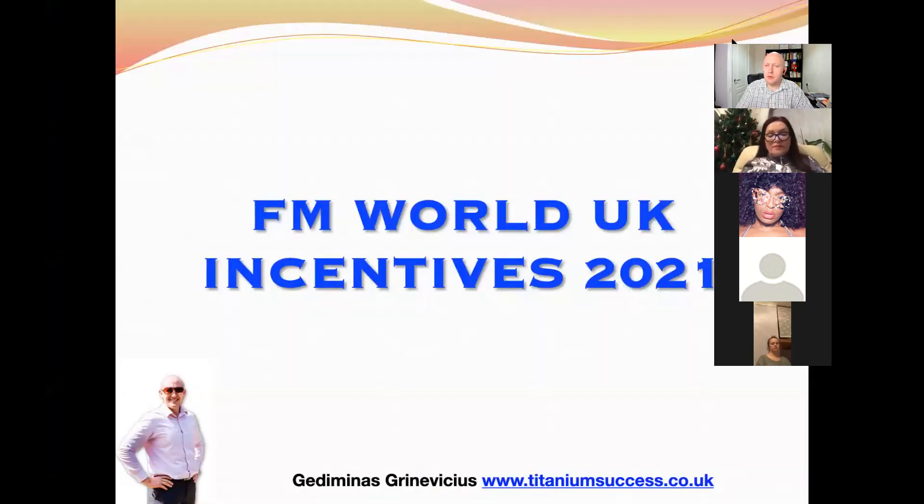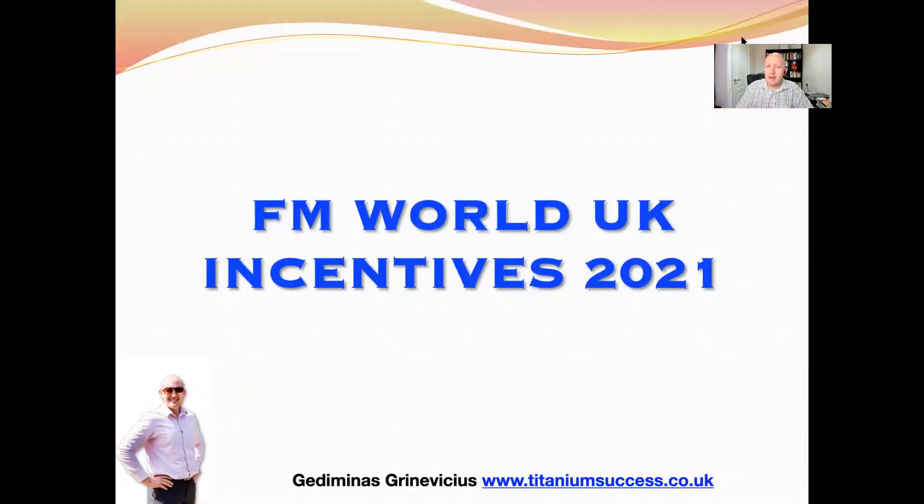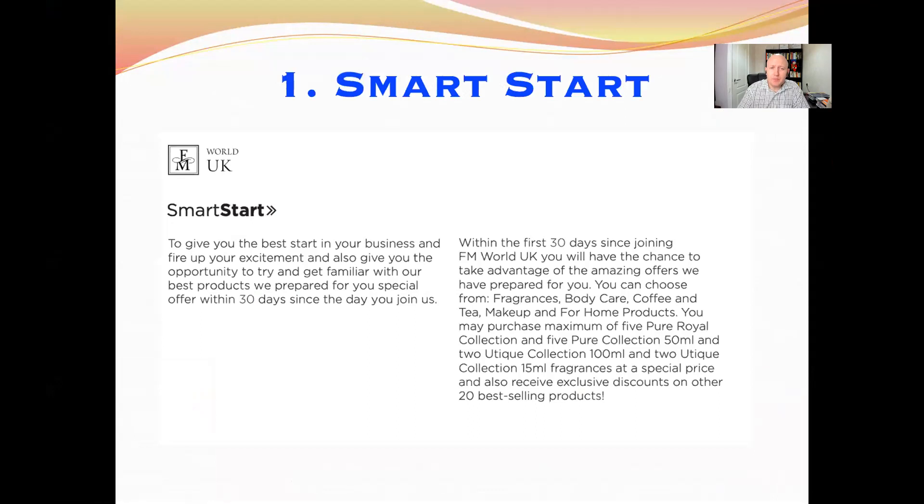Welcome along everybody. Today I'm going to be sharing with you the FM World UK incentives for 2021. The first incentive is Smart Start — many of you are familiar with this incentive. It's an incentive for brand new people who join the business, and within the first 10 days of joining the business.